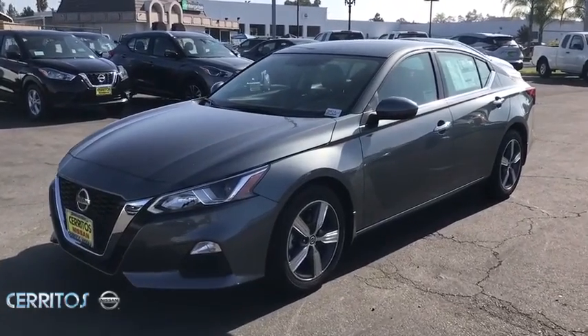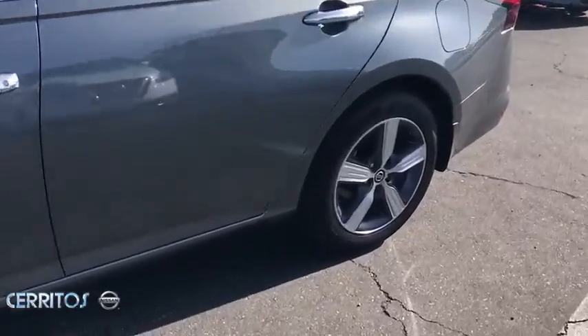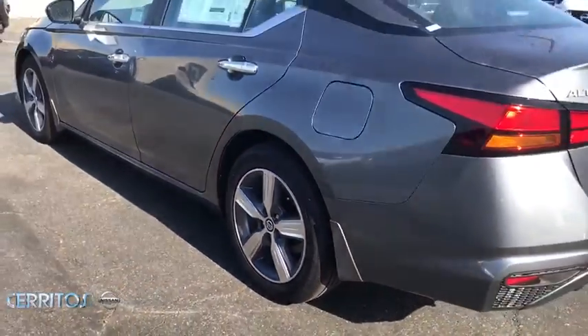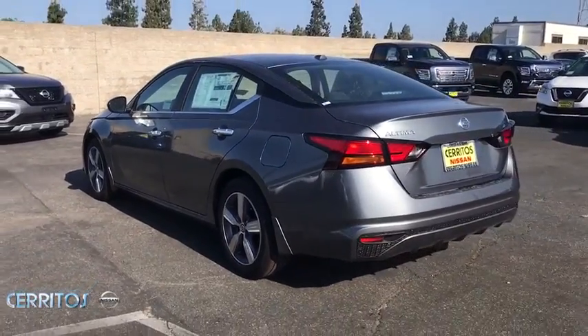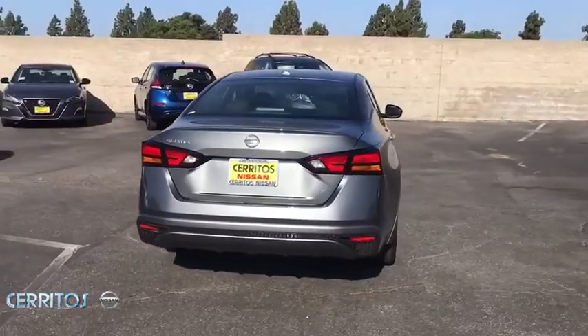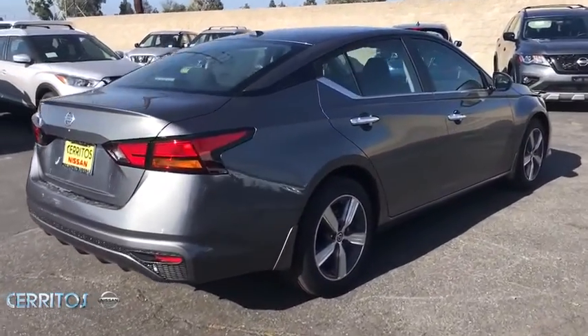Stop by and take a look at the 2020 Nissan Altima. The Nissan Altima offers advanced features to make life easier, and most of the features come standard. Combine that with the powerful engine, six standard airbags, and over 5,000 quality and performance tests, and you'll see the Nissan Altima is made to drive and built to last.